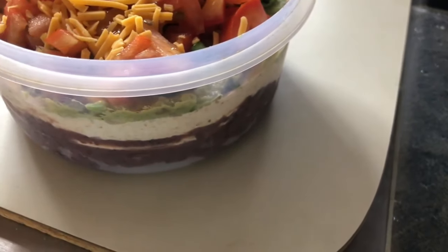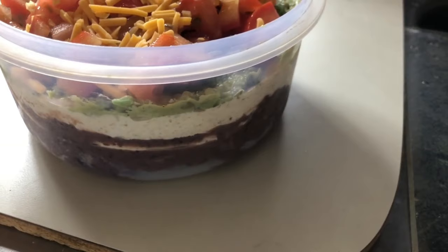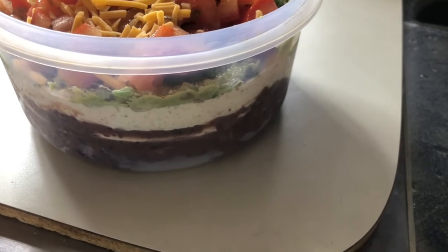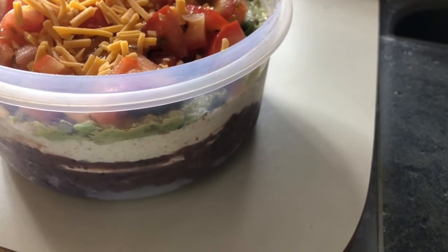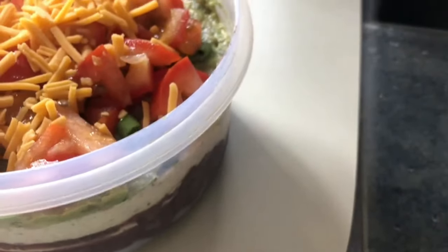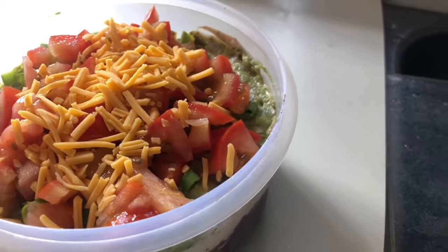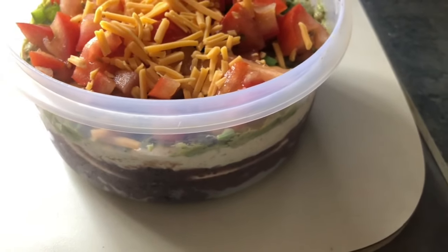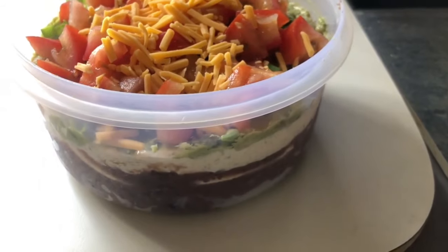I took three-fourths of a can of refried beans and put it on the bottom. Then I mixed about four ounces of sour cream with about four ounces of mayonnaise and added a little homemade taco seasoning. I used the two ripe avocados — I'd bought a bag of them at the farmer's market for a dollar — and added garlic salt to that layer. Then I added green onions from my garden, a roma tomato from the farmer's market, and a little cheese on top. I used up a lot of things that needed to be used and made a great taco dip for dinner. This would cost about $7 at Walmart, and I just used stuff from my fridge.